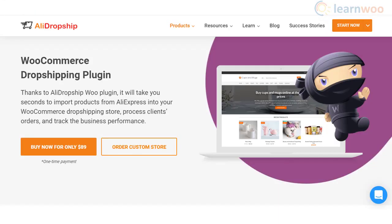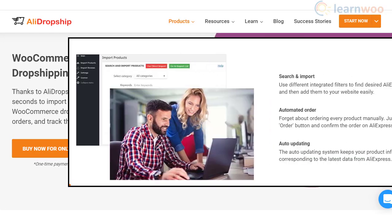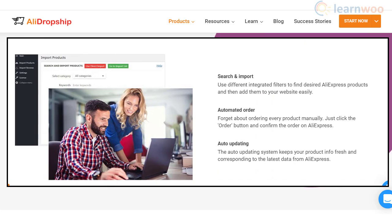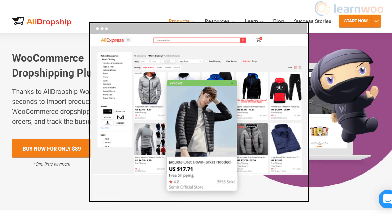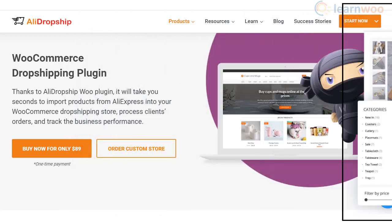Alie Dropship is a fast option to import products from AliExpress to your store. It helps you add products easily while maintaining the product information up to date. You can make use of the Chrome extension to quickly import the products. Furthermore, the plugin lets you customize the store design effortlessly.